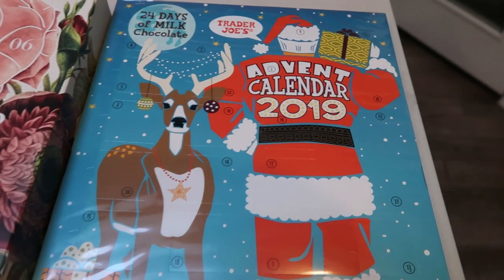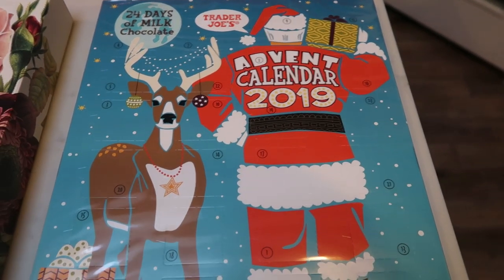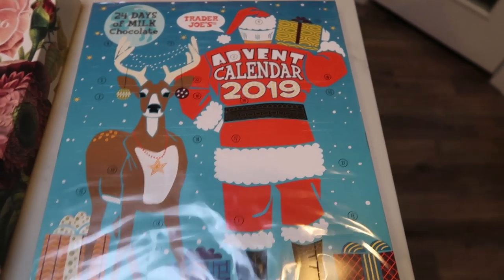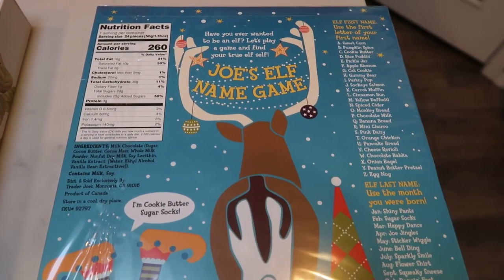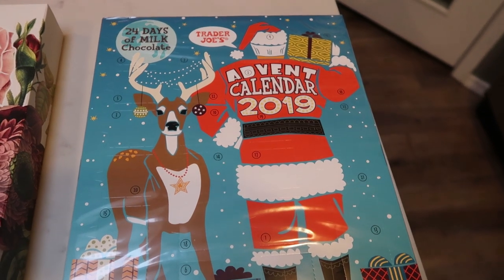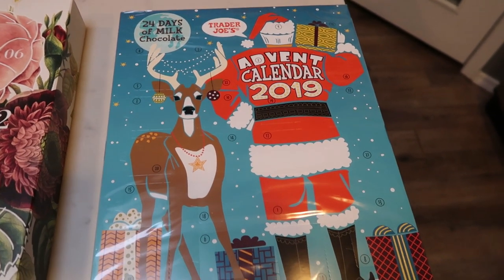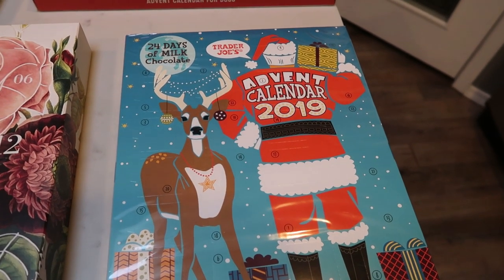Speaking of advent calendars, I get one every single year from Trader Joe's. This is the 24 days of milk chocolate — this is for me for the holiday season. I like to open the little compartments every day, and these are only 99 cents at Trader Joe's. On the back there's a little fun name game for the kids. I count these as zero points because the chocolate is literally the size of a dime or a nickel, but it's just a fun little treat every day throughout the holiday season. These advent calendars sell out really fast, so I highly recommend picking this up as soon as possible.